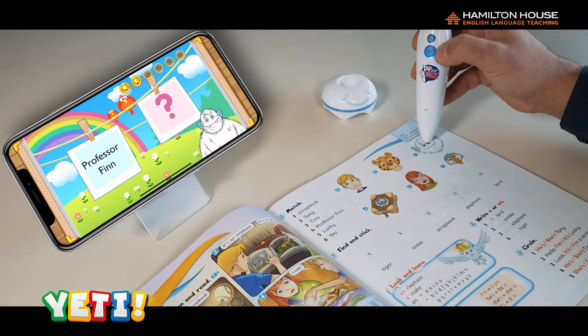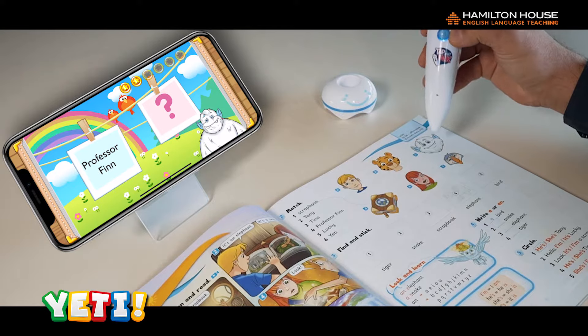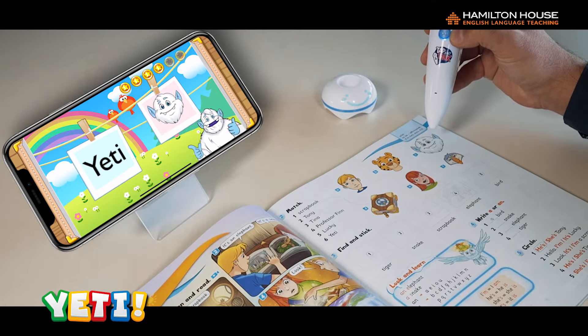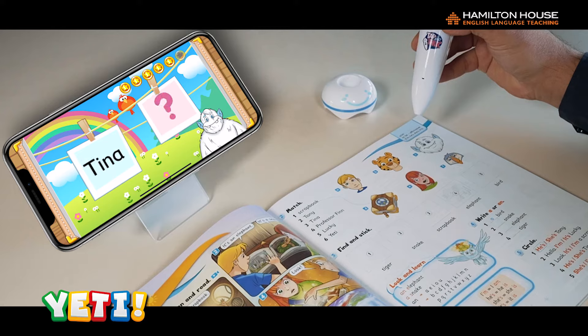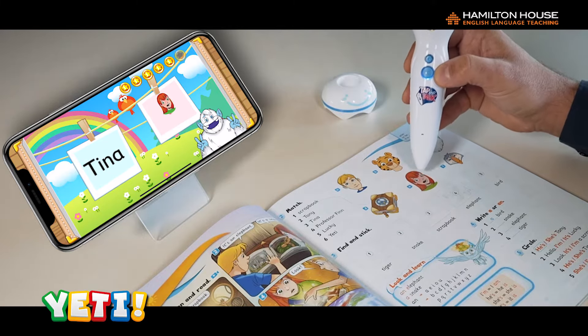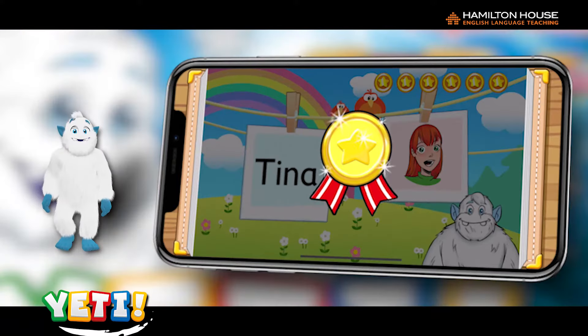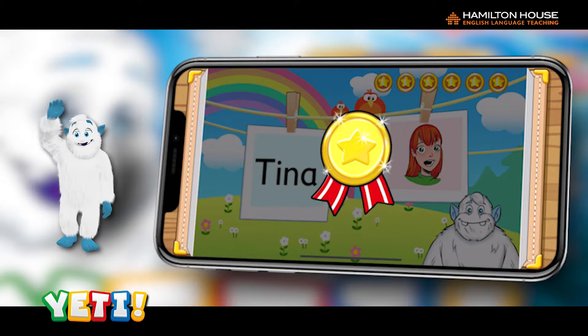Furthermore, every single exercise in the book can be completed on the pupil's mobile device. With the Hamilton House interactive talking pen, lessons truly come to life.